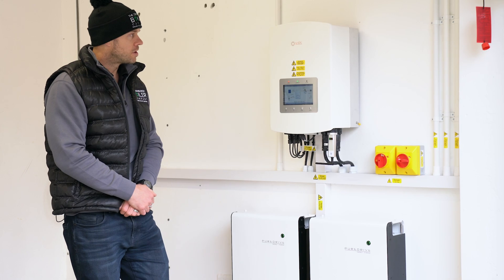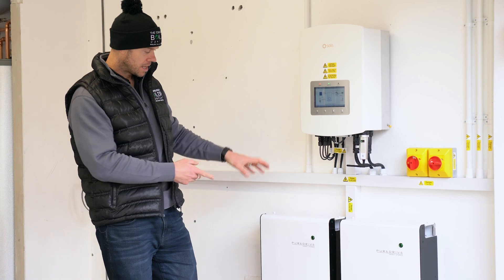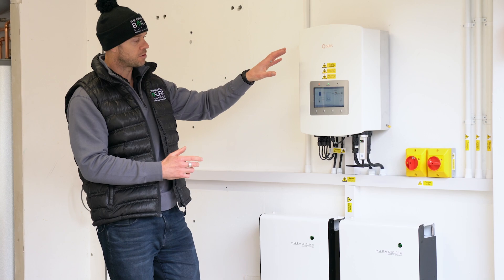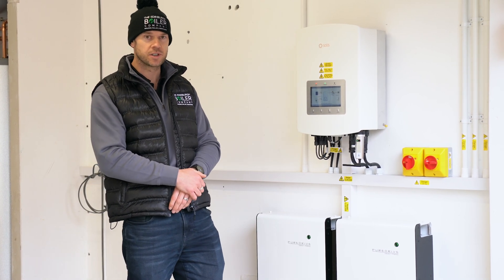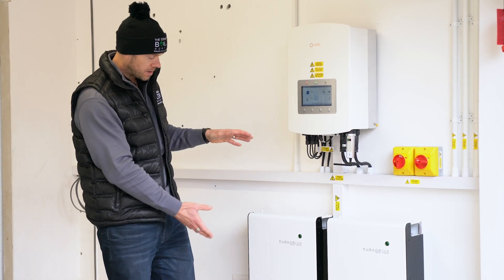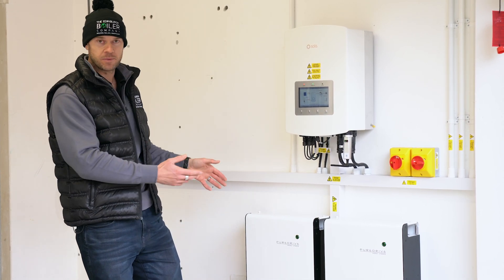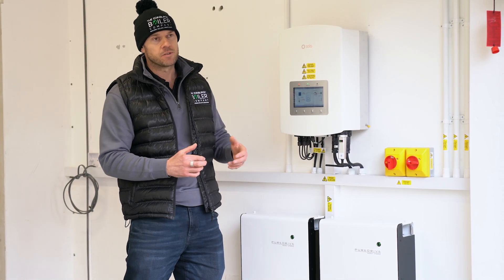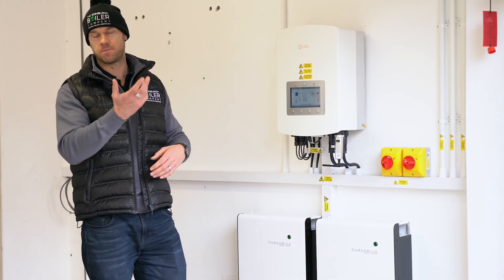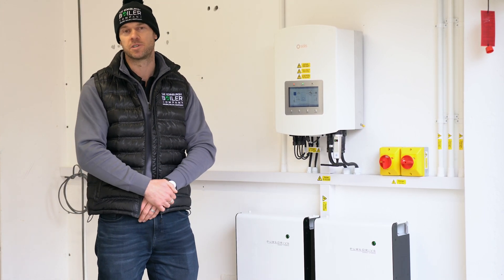Here we have our best-selling combination: a Solus Hybrid Inverter at 6kW, coupled with two PureDrive 5kW batteries. Both of these brands are best in class for us. One of the many USPs of the PureDrive system is that the batteries are 5kW modules, so if this customer wants to down the line, they could add a third, fourth, or fifth battery if required. Many other battery firms have larger batteries, but a lot of customers could end up paying for a battery bigger than they actually require. This setup is very flexible and can be tailored to individual customers' needs.